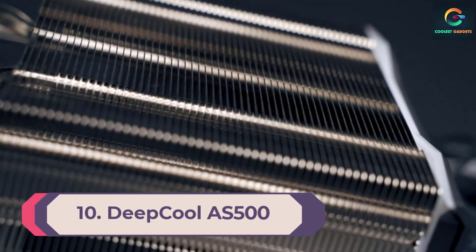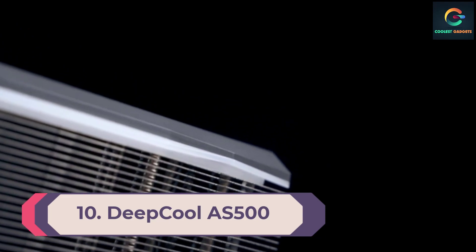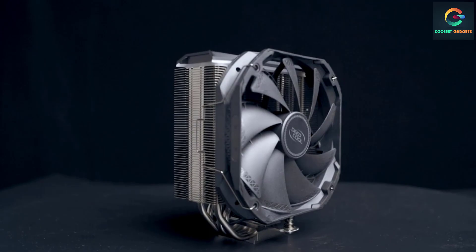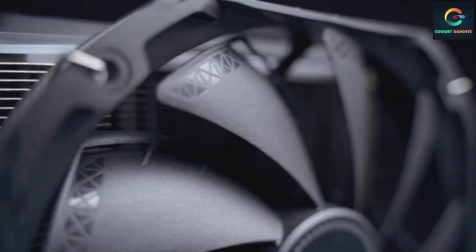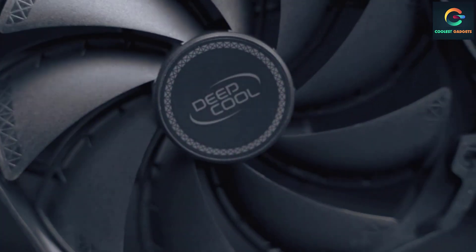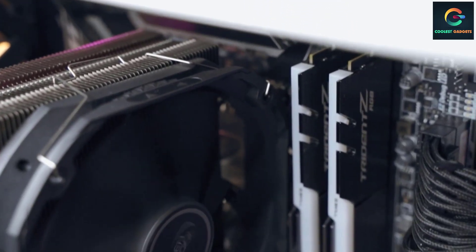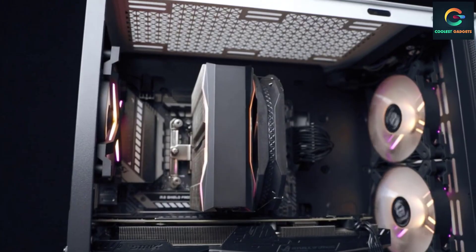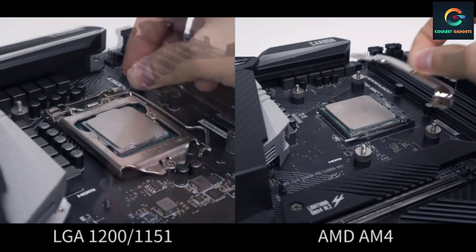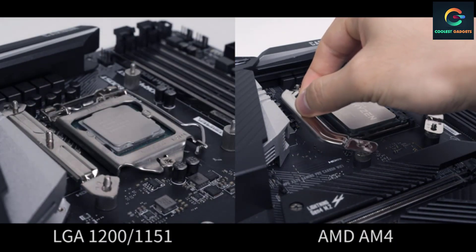Number 10: Deepcool AS500. Deepcool is an air-based CPU cooler with great heat capability. It is included in the best coolers for Ryzen, with great mounting compatibility and high cooling performance. It comes with a 164 millimeters tall height and may be the greatest cooler for mid-range cases. The heatsink is built with an aluminum copper sheet that is very effective for absorbing heat, compatible with many CPU sockets easily without any issues.